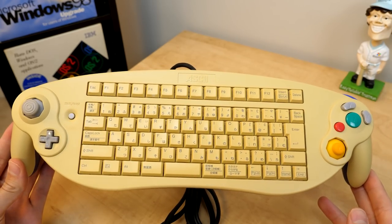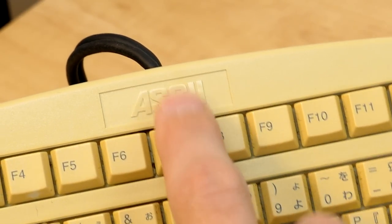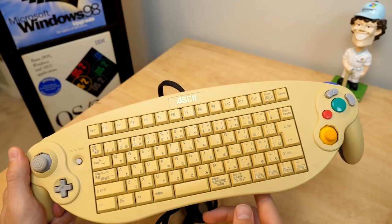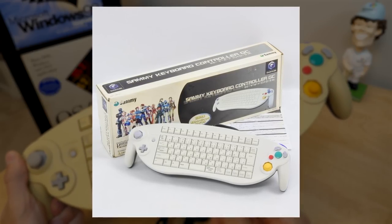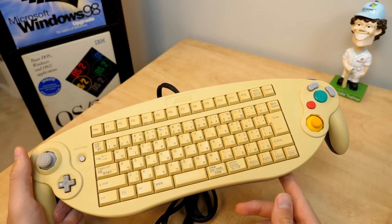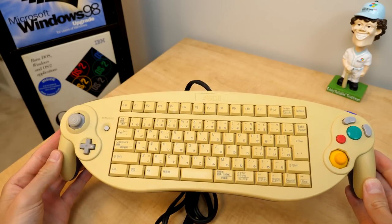This was actually manufactured by a different company — you see this ASCII logo up here? ASCII was the name of a Japanese company that manufactured this keyboard. There was also a later version manufactured by SAMI, which is pretty much identical but was sold around the time that Phantasy Star Online 3 was out. Both of these keyboards, although manufactured by different companies, were actually able to use the same buttons that appear on a first-party GameCube controller.